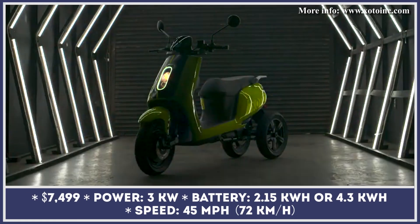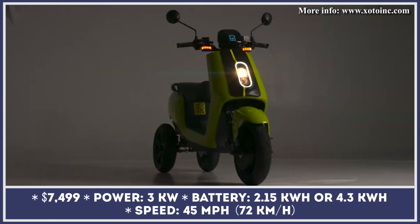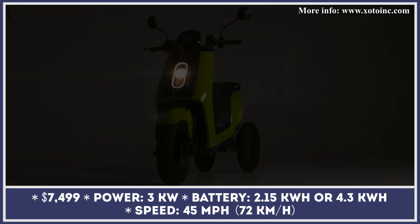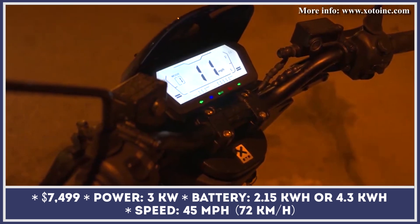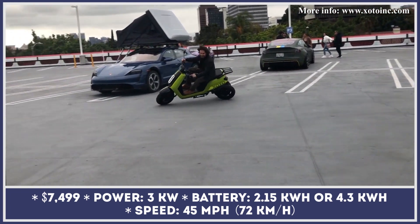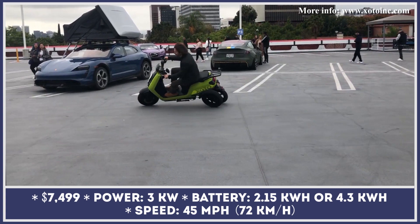3-wheel scooters have always been associated with a beginner-friendly status, good maneuverability, and riding stability that provides better safety for the rider. Up to date, three-wheeled scooters were mainly available with an ICE powertrain, but this year a California-based startup is planning on offering this vehicle class with a zero-emission powertrain.